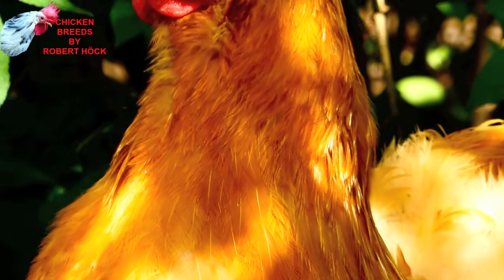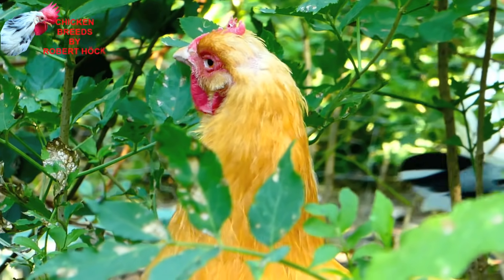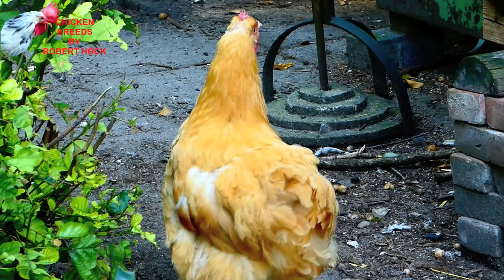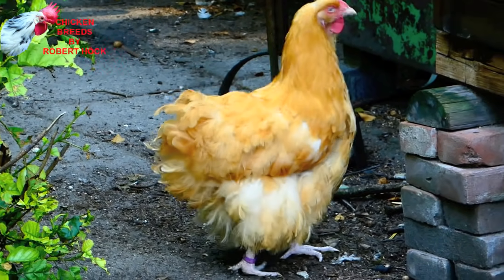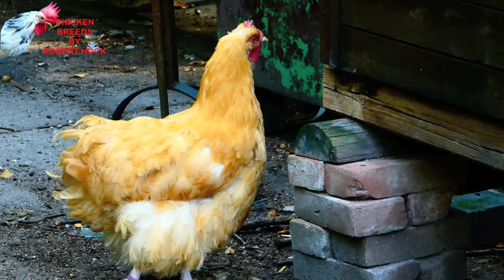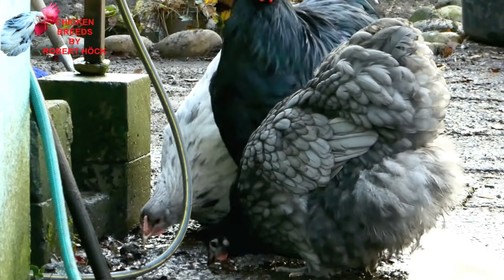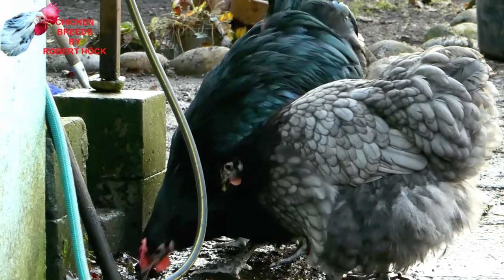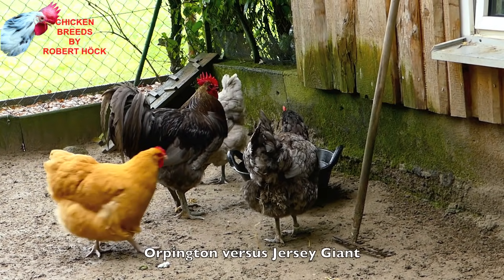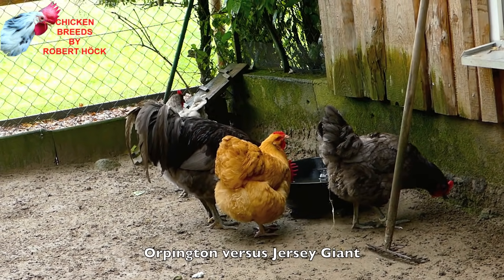The Orpington chicken has its name from the English town of Orpington, where its early history began. Orpingtons look larger than they really are because of their very full plumage. Together with their short legs, it gives them a cube-like shape. A hundred years ago, Orpingtons were among the best egg layers of all chicken breeds, but now some strains are only moderate egg layers — because some breeders focused only on show bird qualities. The Orpington is one of the most important ancestors of the Jersey Giant chicken.